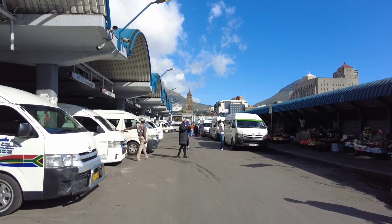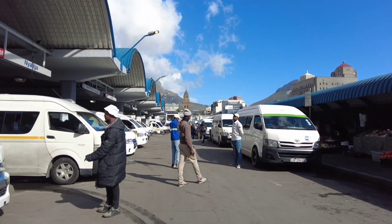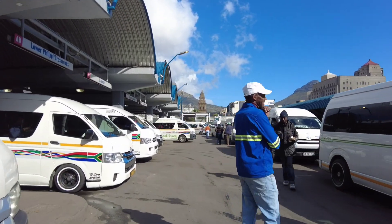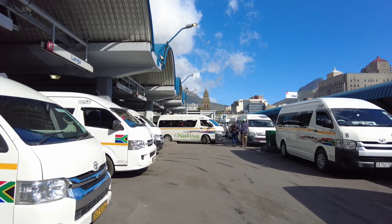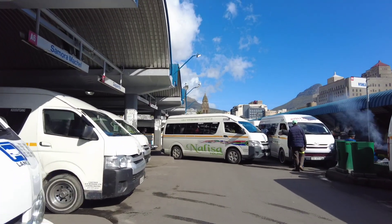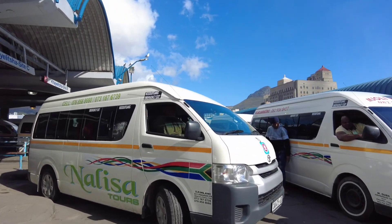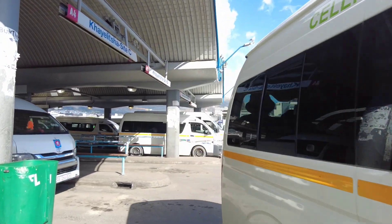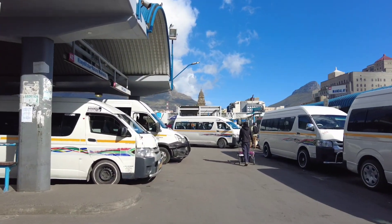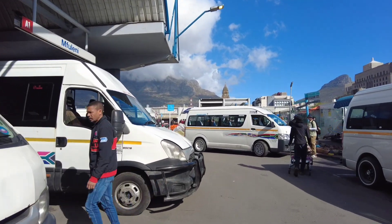If you compare Cape Town with Johannesburg, Cape Town is a more well-organized arrangement - very clean. Even the taxi stations are very clean. Compare that to Johannesburg, I can say Cape Town wins. This is more like the downtown side of Cape Town and you can see it's very, very clean.